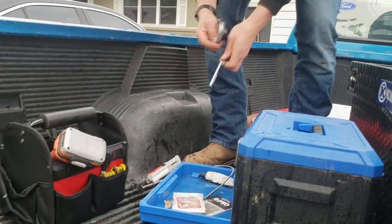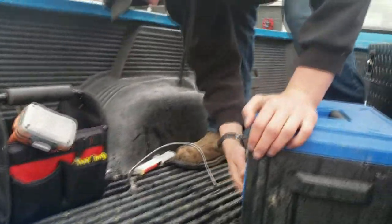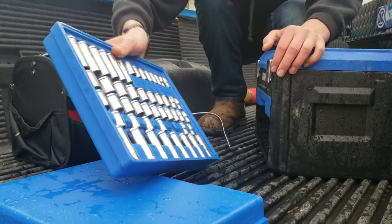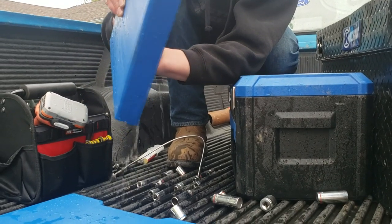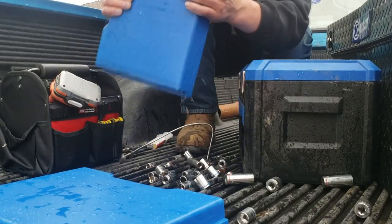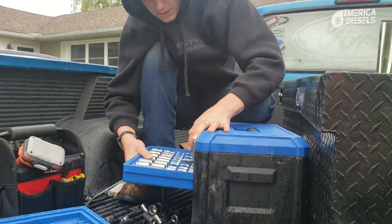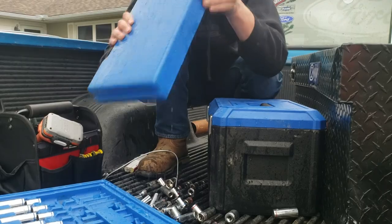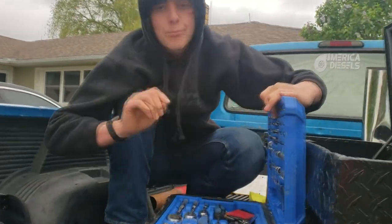We've got some water inside the toolbox — oh my gosh, not my air fresheners. I wonder if this stuff is still good. There's water all up in there, we'll let that drain out. This one here got wet too — all my sockets. Let's see if we can dump all this out without losing any sockets. The top one got wet too, so we have to poke a hole in these because they got water in them. Actually, the very top one is dry.